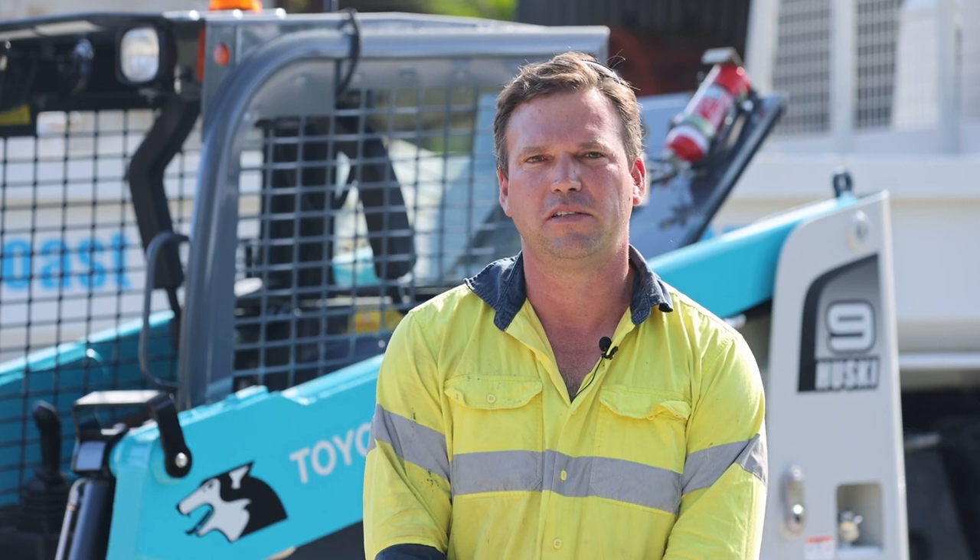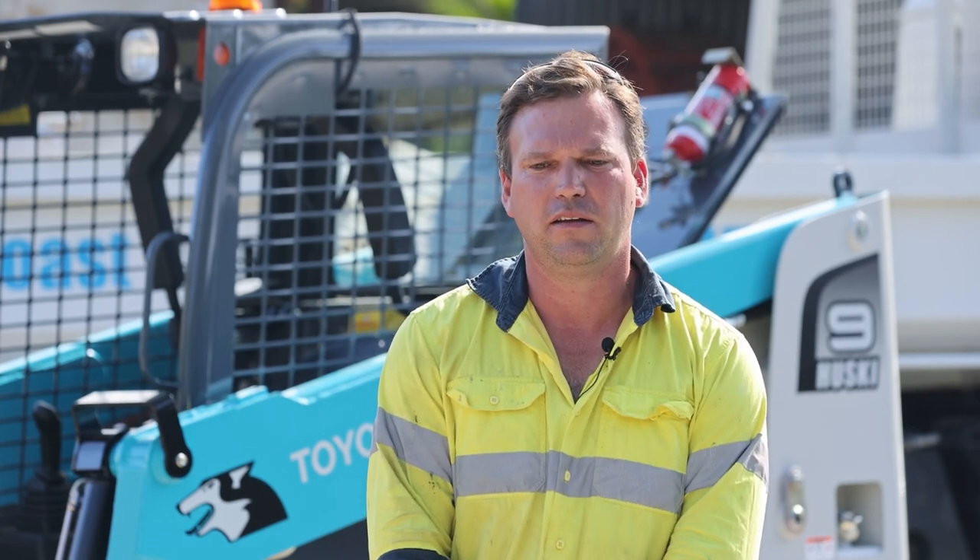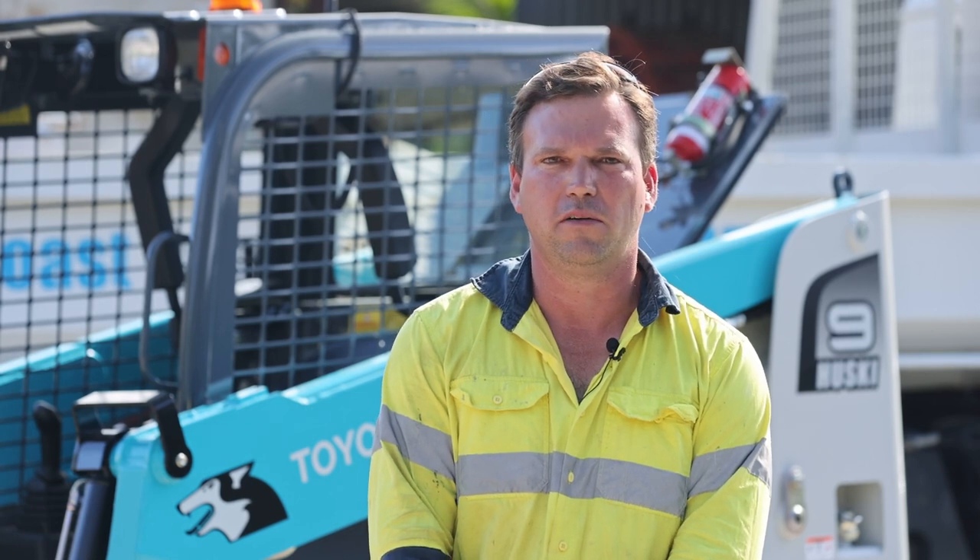Hi, I'm Aaron Ray of North Coast Contracting based in northern New South Wales. My business offers civil infrastructure and earthmoving services to clients in the valley region, and we've added this Toyota Husky 9 to our current fleet.